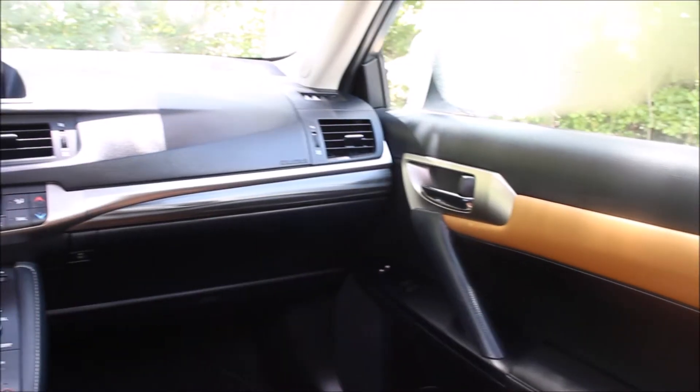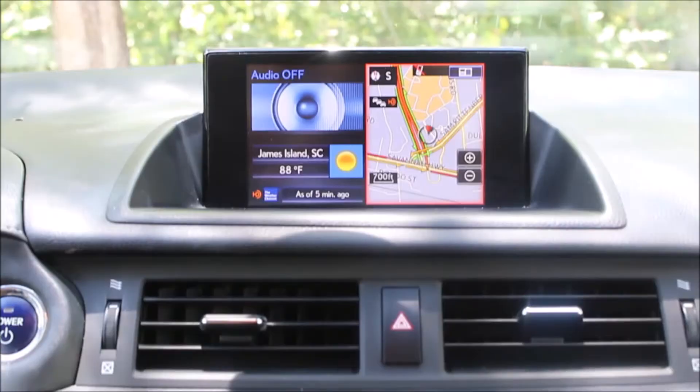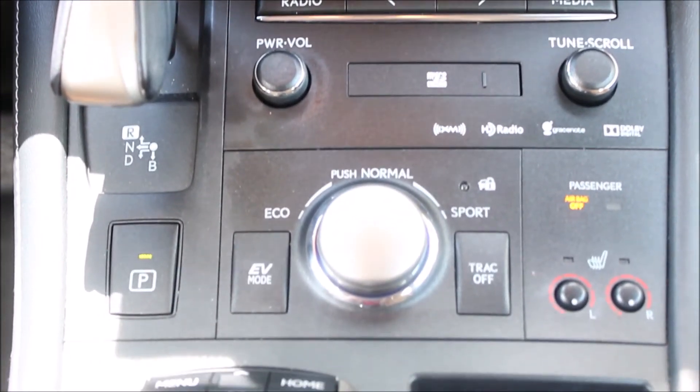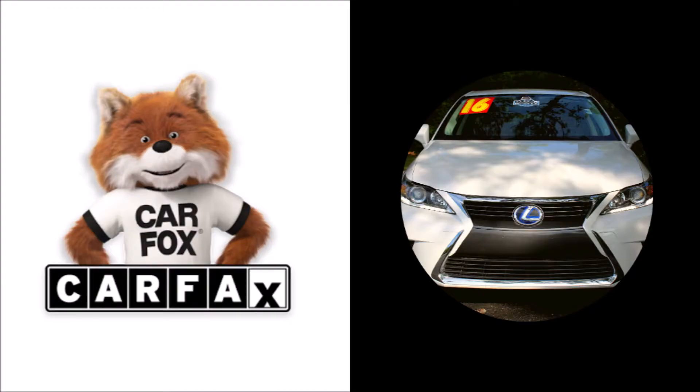It's got a power sunroof, it's got the auto-dimming rearview mirror. It is equipped with a special caramel-colored leather interior with power front seats. Bluetooth is included, so it's ready for sale — come on down and check it out.